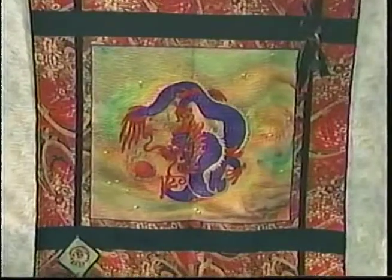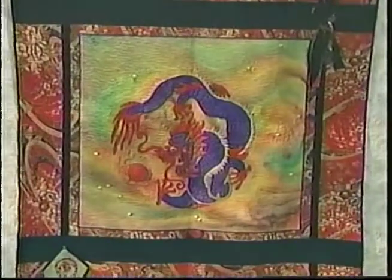Hi, I'm Donna Wilder and I'm Janie Donaldson. Welcome to Quilt Central. Today we have talented artists whose works are presented in very different mediums.